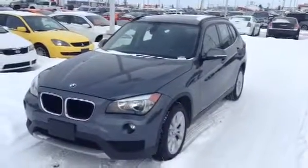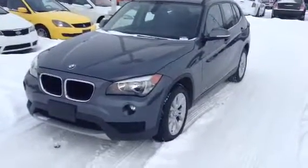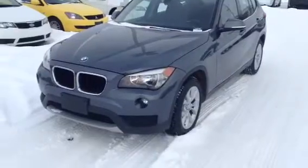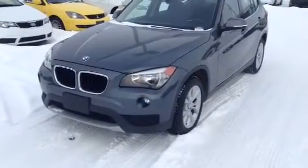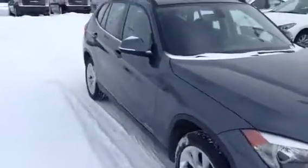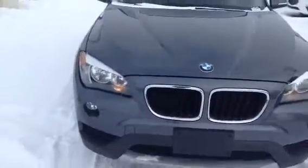We have our 2013 BMW X1. This is your X-Drive so you are going to have great traction in the winter and as you can see it is a beautiful vehicle. Previous owner took really great care of it, reflected in the body and the interior. The vehicle is very straight with fog lights down below and those nice sharp headlights up above.